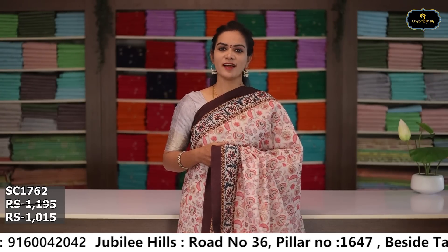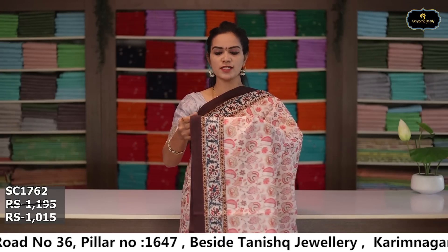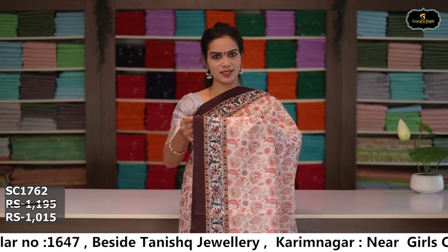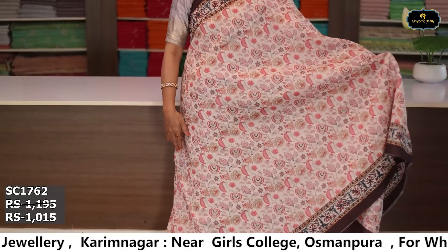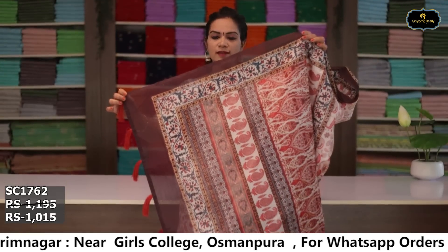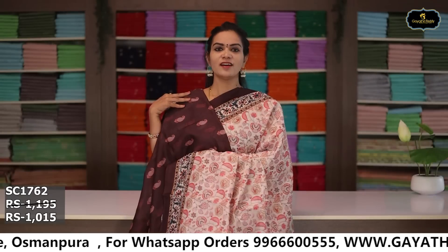Sari no. 6: color peach and brown color combination. Borders: two borders equal size 5 to 6 inches. All over sari, digital print. Pallu single layer, blouse. Cost after discount: ₹1,015.